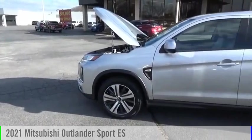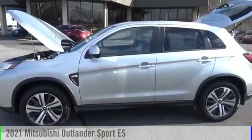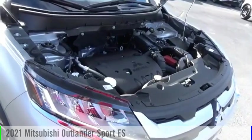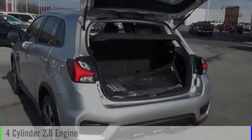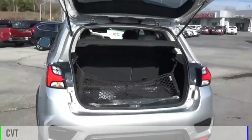Stop by and take a look at the 2021 Outlander Sport. This vehicle is powered by an all-wheel drive four-cylinder 2.0 liter engine and comes with a continuously variable transmission.